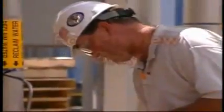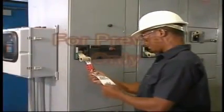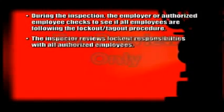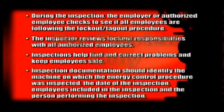Inspection of the lockout-tagout energy control procedure by the employer is required at least once a year. The person conducting the inspection must not be involved in using the specific energy control procedures that are being inspected. During the inspection, the employer or authorized employee checks to see if all employees are following the lockout-tagout procedure. The inspector reviews lockout responsibilities with all authorized employees. Inspections help find and correct problems and keep employees safe. Inspection documentation should identify the machine on which the energy control procedure was inspected, the date of the inspection, employees included in the inspection, and the person performing the inspection.